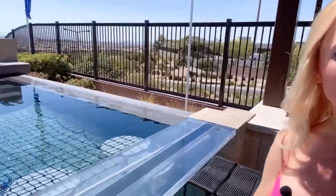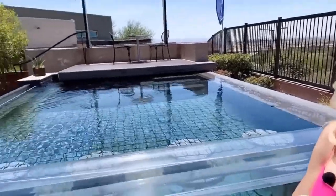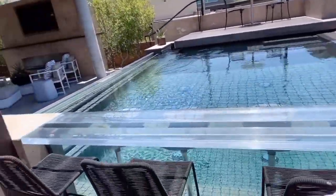Oh my gosh, you have to check it out — this is so beautiful! Look at the swimming pool. The swim-up bar. Oh my god.